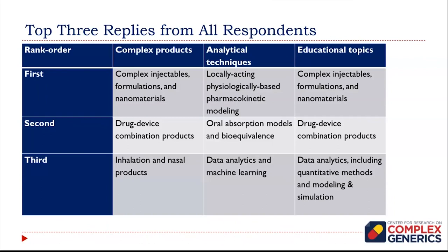The top-tier results from the survey, ranking first, second, and third place: the vast majority of participants were generic industry scientists. In first place were complex injectables, formulations, and nanomaterials. Next was drug-device combination products. Third was inhalation and nasal products. Educational topics mirrored that ranking, with third place being data analytics including quantitative methods and modeling and simulation. With regard to analytical techniques, a theme was modeling — locally acting, physiologically-based pharmacokinetic modeling, oral absorption models and bioequivalence, and data analytics and machine learning.